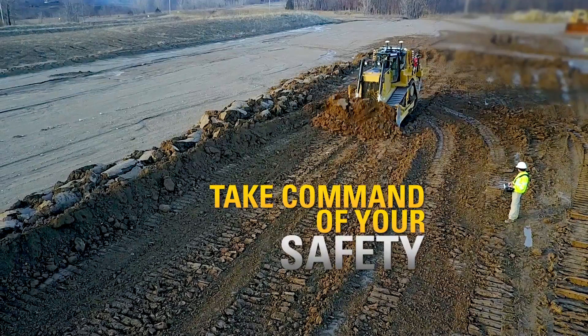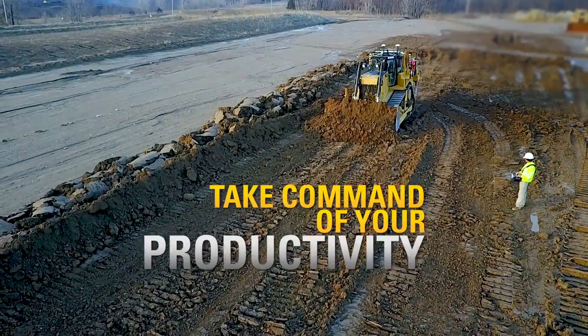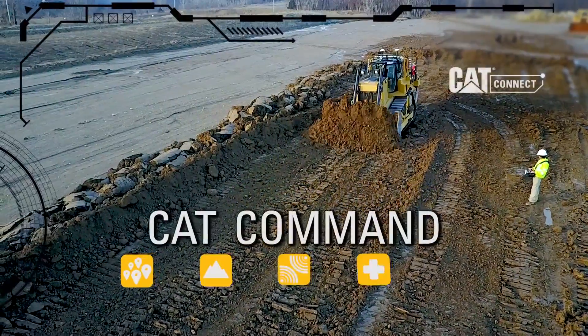Take command of your safety. Take command of your productivity. Take command of your dozing. With CAT Command.